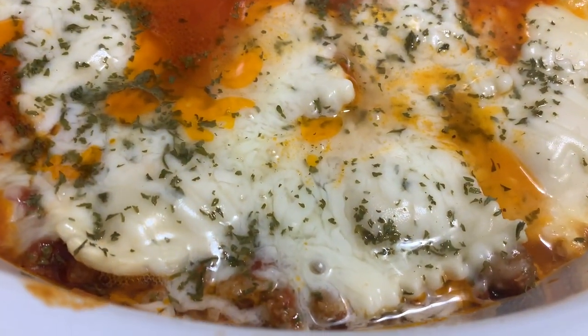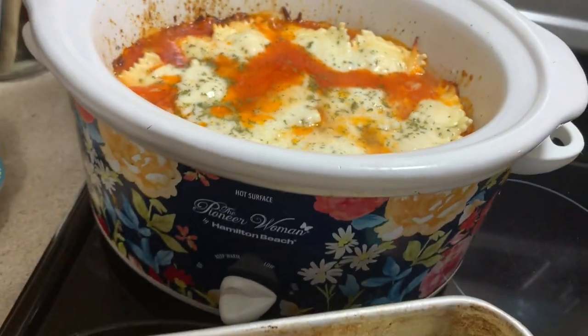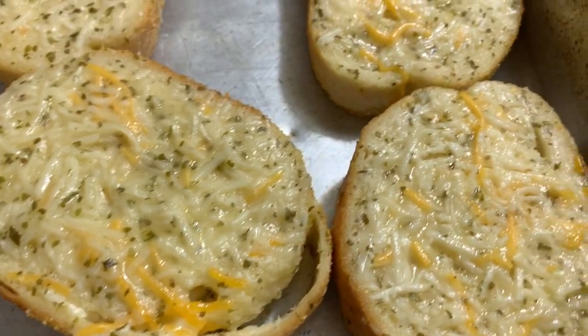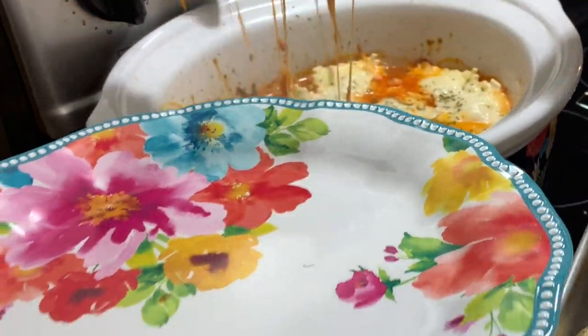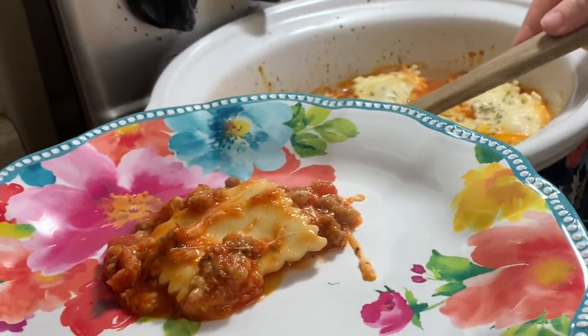Y'all, you definitely got to try this recipe — I promise you will not regret it, it is so darn delicious. Then to go with ours, I just baked some Great Value 3 Cheese Texas Toast. My kids like to have toast with anything like a spaghetti sauce mixture — they just like to dip the toast in that sauce, so I made sure I made some toast for them that night.